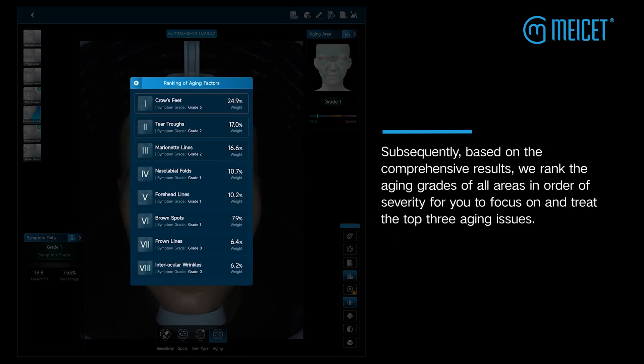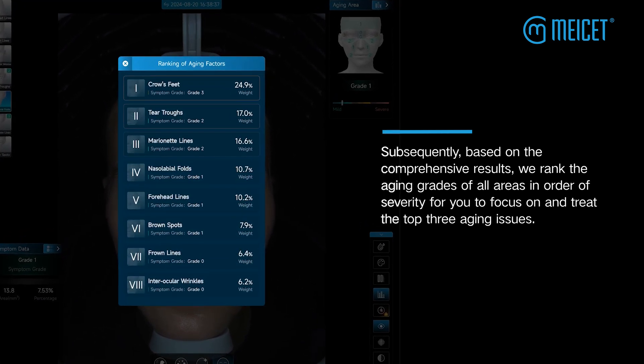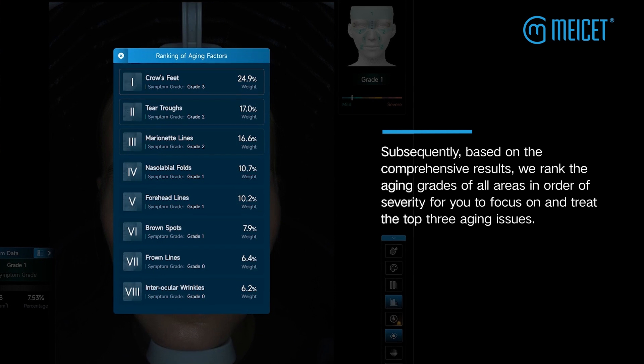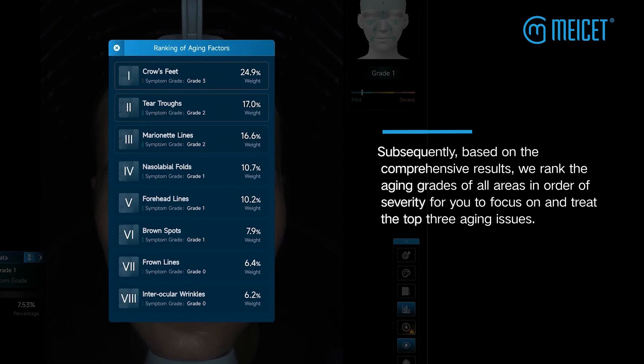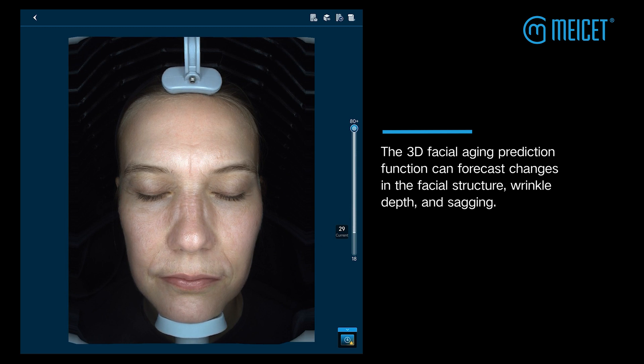Subsequently, based on the comprehensive results, we rank the aging grades of all areas in order of severity for you to focus on and treat the top three aging issues. The 3D facial aging prediction function can forecast changes in the facial structure, wrinkle depth, and sagging.